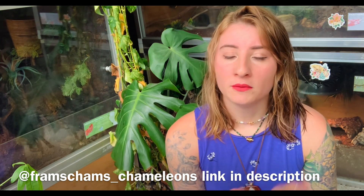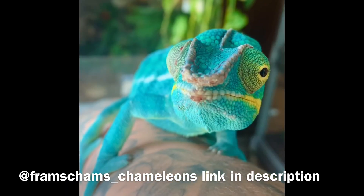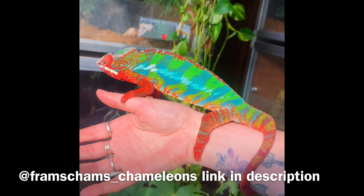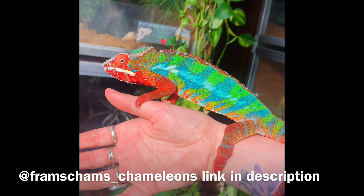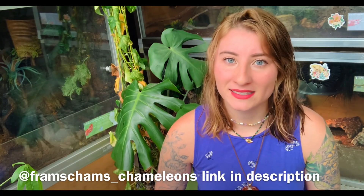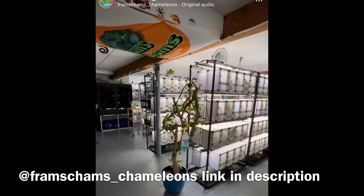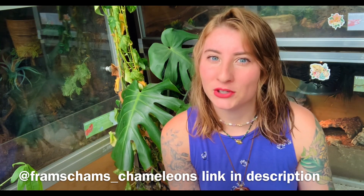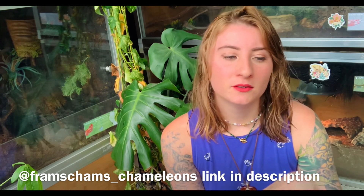For those of you that aren't aware of Fram's Cams, they are the breeders that I got all of my chameleons from. They are top notch, amazing people, extremely passionate. You should definitely check them out on social media — they're constantly doing updates, which is really cool to see behind the scenes. They have a dream basement full of chameleons, really cute dogs, and they also breed other reptiles like some snakes. I heard they're working on milk snakes right now.